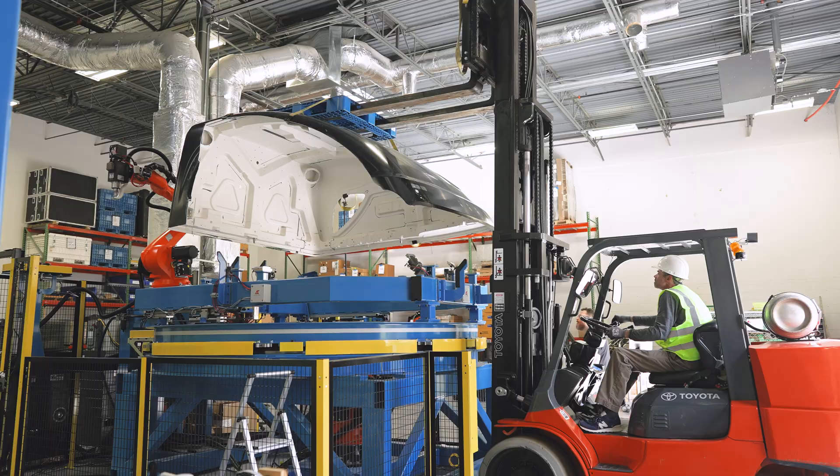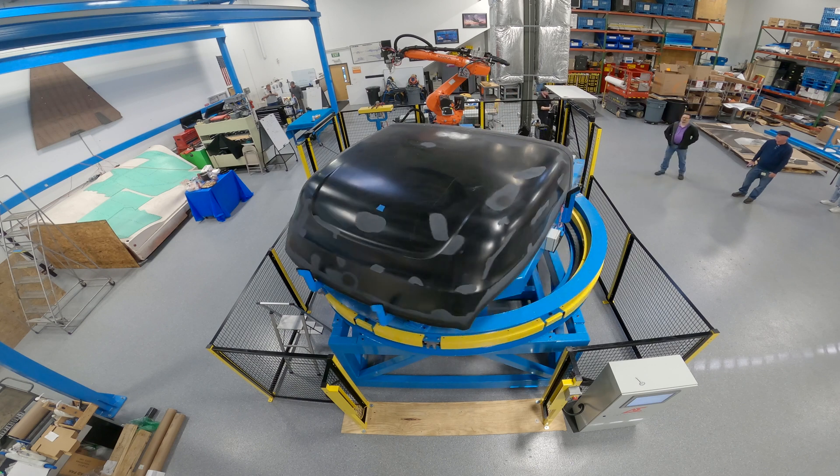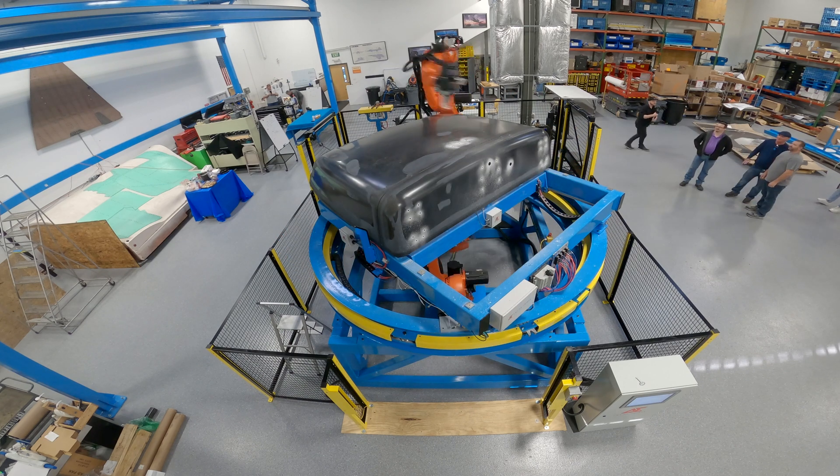Delivering a robust solution usually requires managing a lot of moving parts, and so we utilize a nine stage process. The first process is the discovery phase.